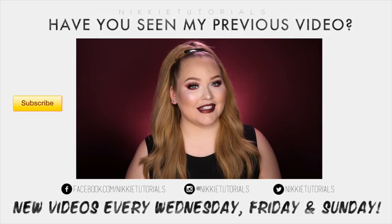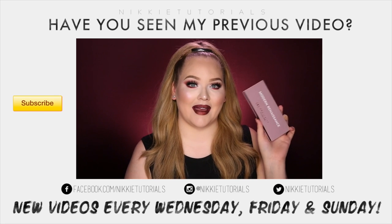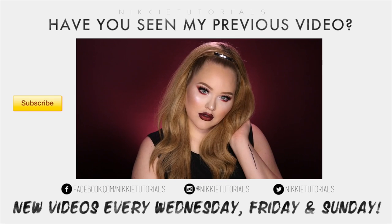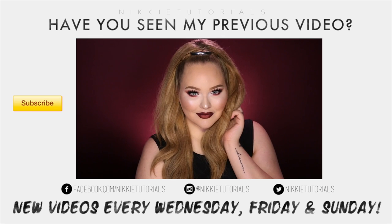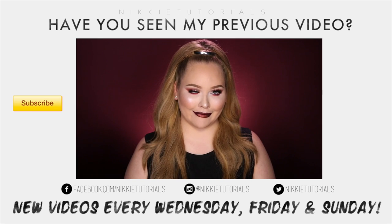Hey guys, so today I'm doing a tutorial with the beloved Modern Renaissance palette by Anastasia Beverly Hills. When I got this palette, I'm gonna be honest — I was like, that's a lot of red. But then when I finally started playing with it, I am so in love with it.